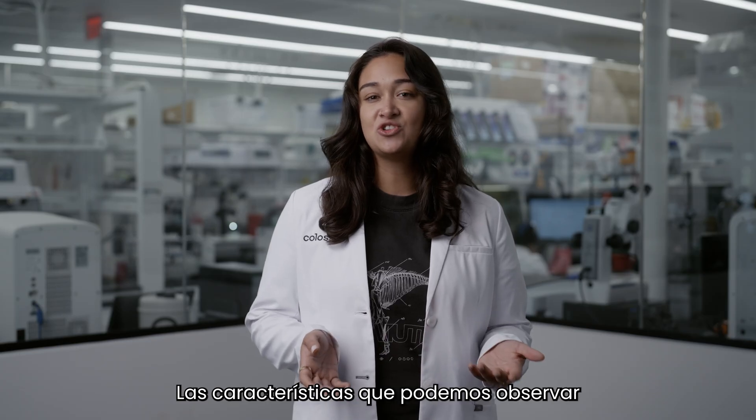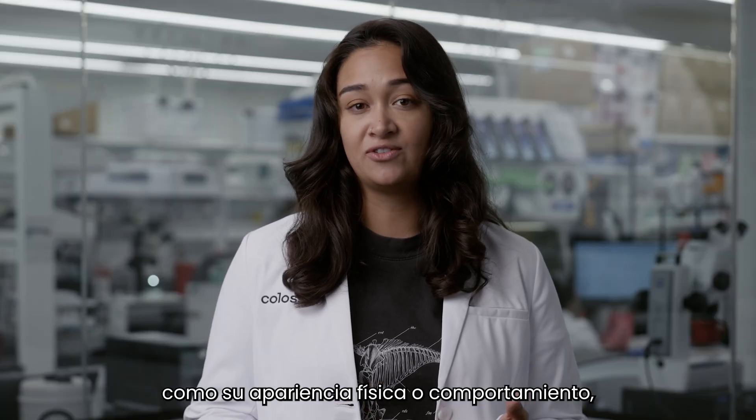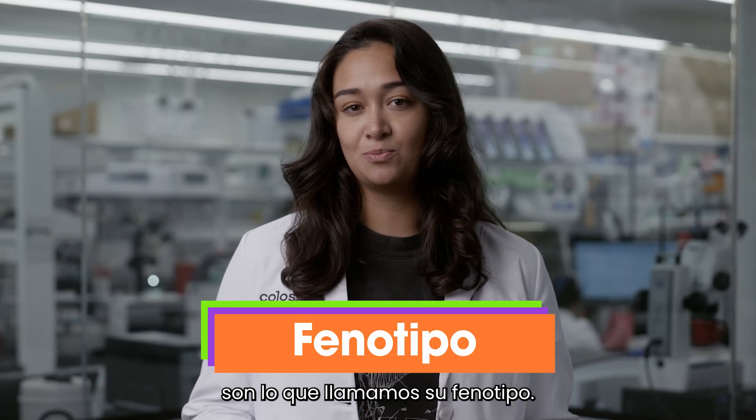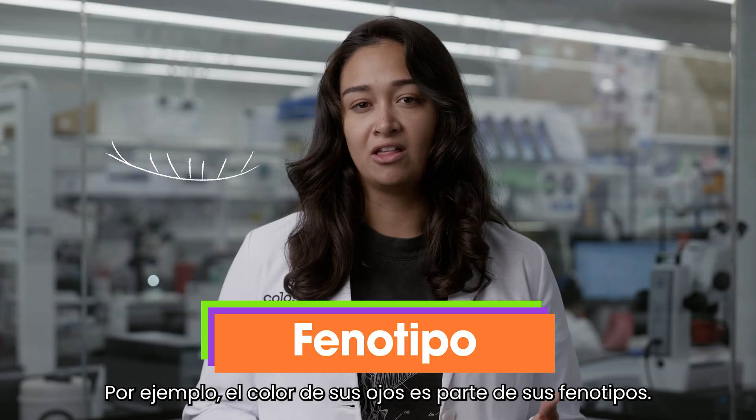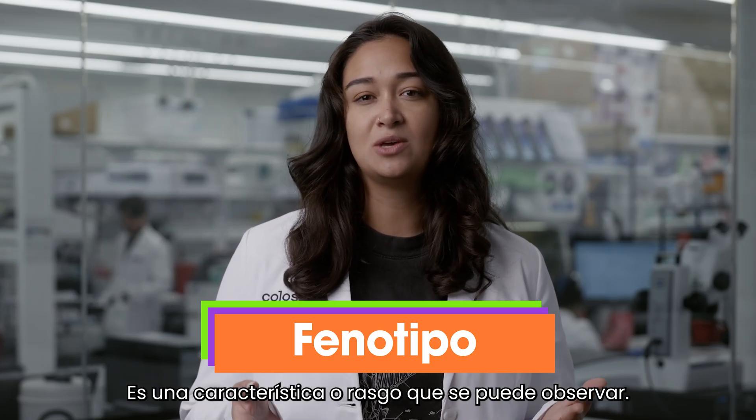The characteristics of an individual animal that we can observe, such as its physical appearance or behavior, are what we call its phenotype. For example, your eye color is part of your phenotype. It's a characteristic or trait that can be observed.